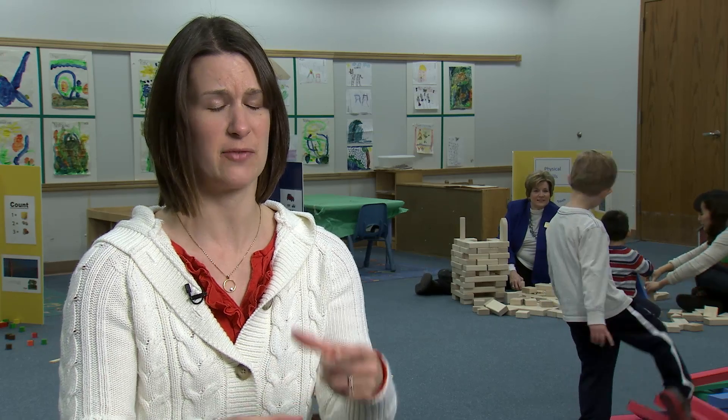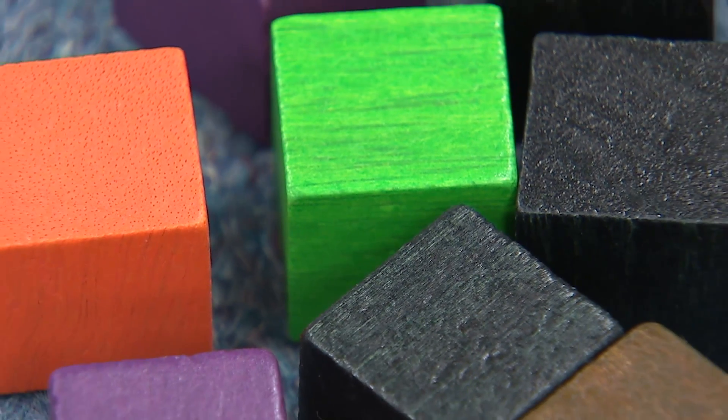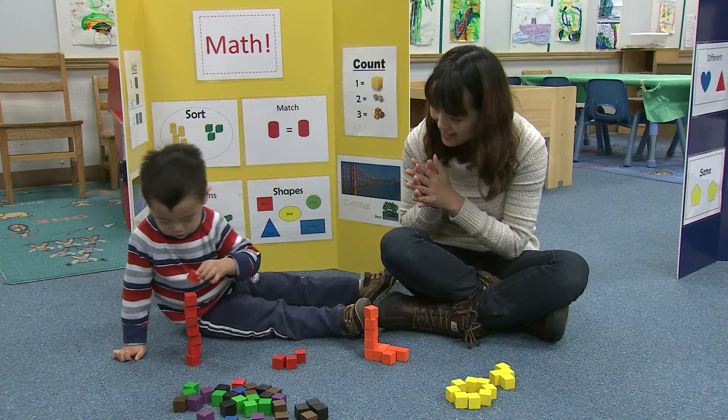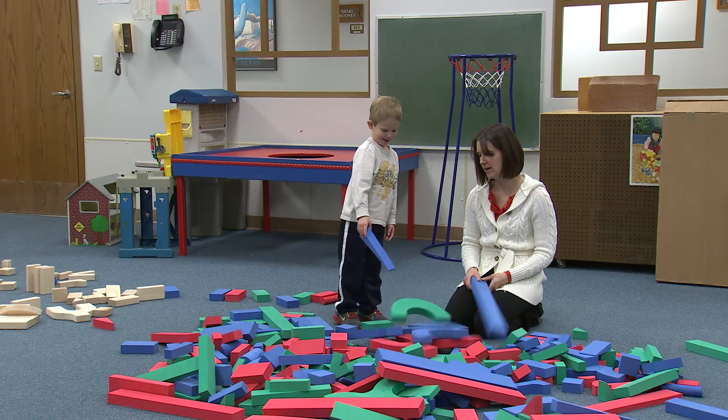He might just start stacking some very small blocks together, and they tumble pretty quickly, so then he learns that he's got to start with more of a stronger foundation. Smaller blocks help kids develop fine motor skills, like improving movements in the fingers, and larger ones help them understand structure and stability.